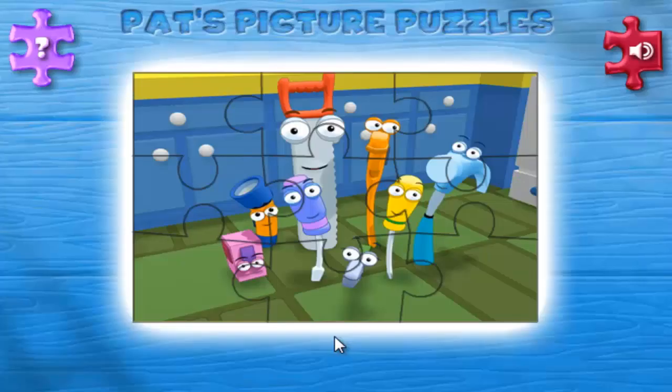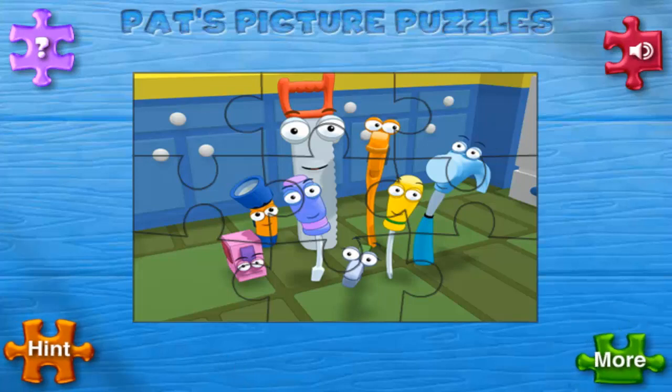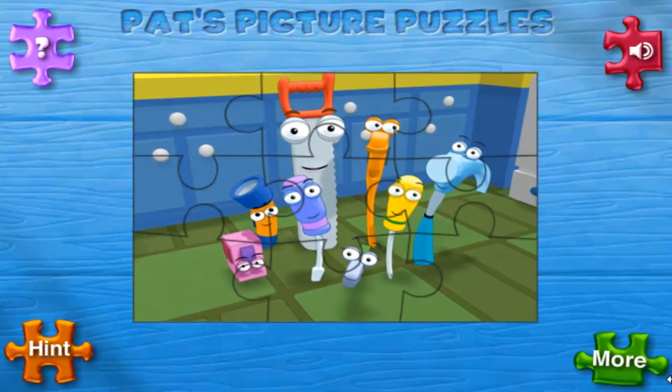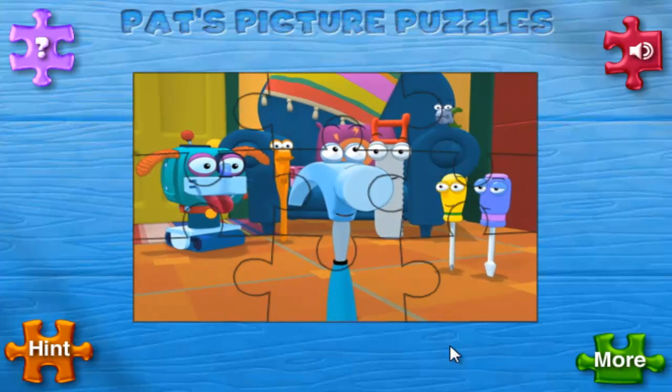Click the picture to make a puzzle. If you need a hand, click the hint button to see the completed puzzle. Click the more button to see more pictures to choose from. Show a hint — great choice!